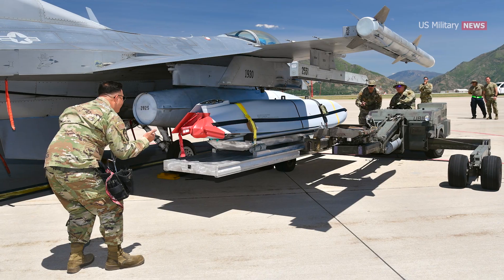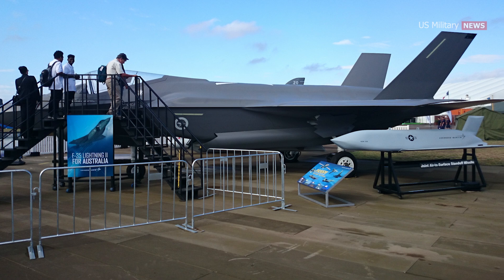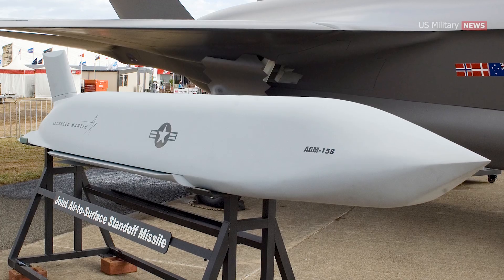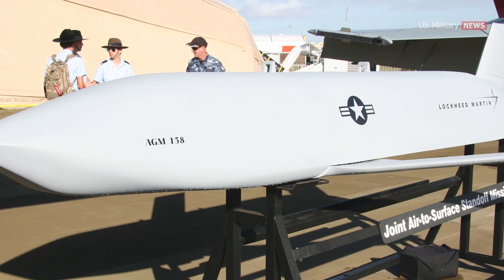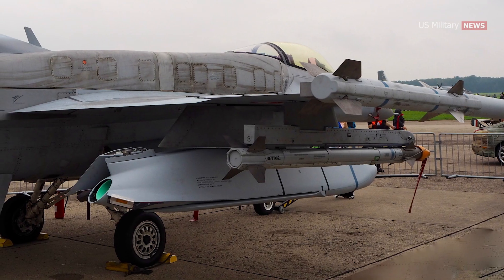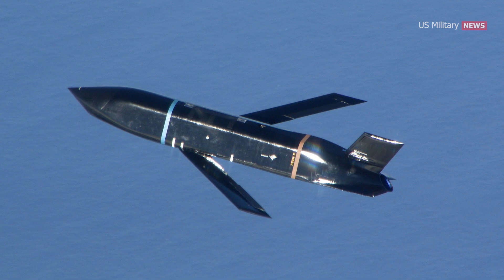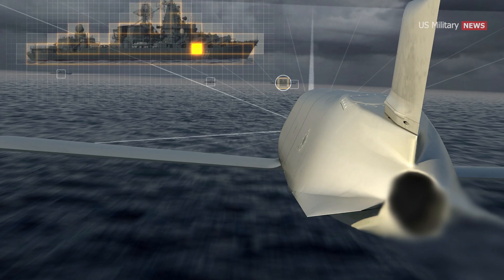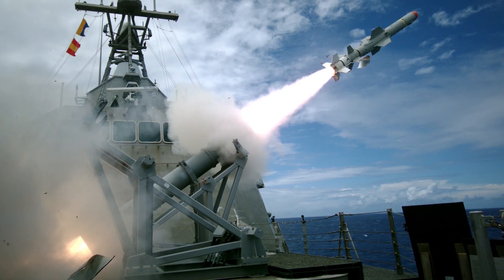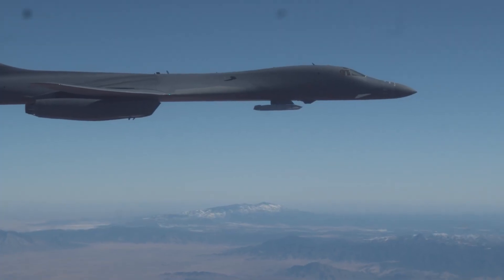Smaller F-15E, F-16, and F/A-18 fighter jets can carry one or two, and it's expected that the F-35 Lightning II will be certified to carry them externally, although it won't be especially stealthy when doing so. The missile is also in service with Finland and Australia, mounted on F/A-18 Hornets, and Poland, carried by F-16s. The Navy is also deploying a modified AGM-158C anti-ship version known as the long-range anti-ship missile, LRASM, which may finally replace the aging Harpoon missile on surface warships and Super Hornet fighters.